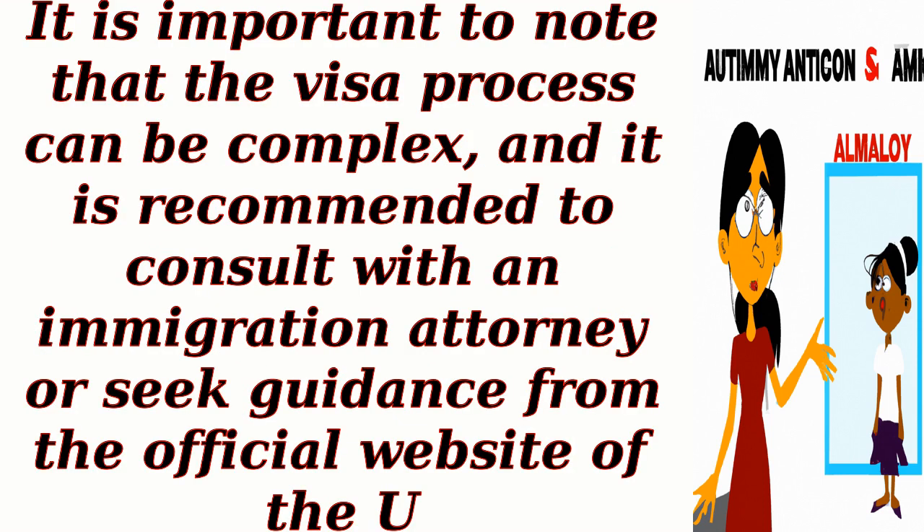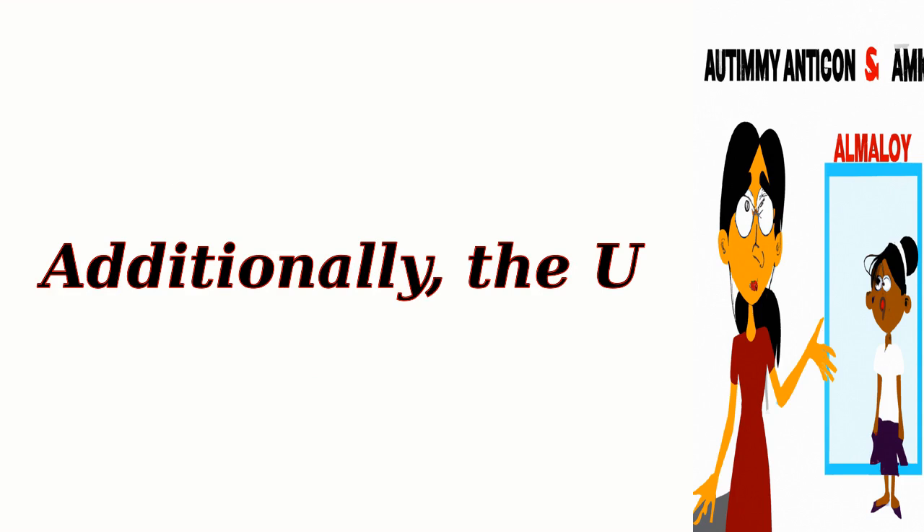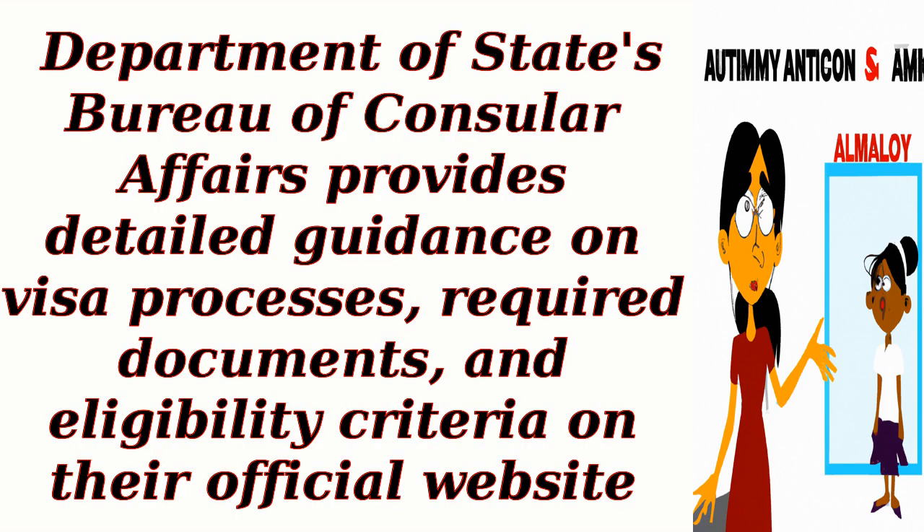It is important to note that the visa process can be complex, and it is recommended to consult with an immigration attorney or seek guidance from the official website of the U.S. Citizenship and Immigration Services, USCIS, for the most up-to-date and accurate information. Additionally, the U.S. Department of State's Bureau of Consular Affairs provides detailed guidance on visa processes, required documents, and eligibility criteria on their official website.